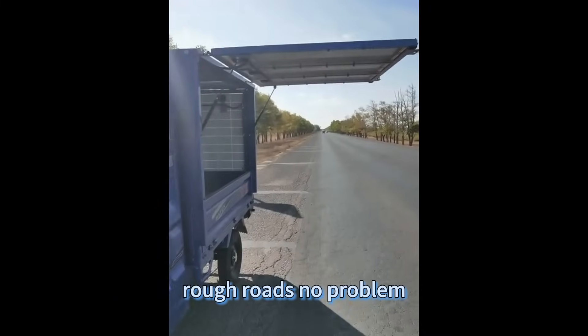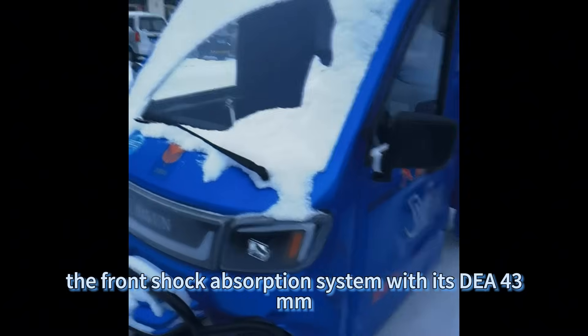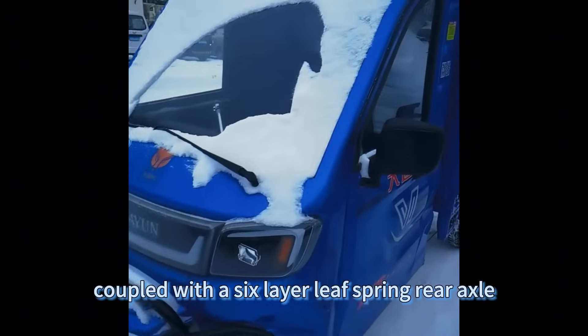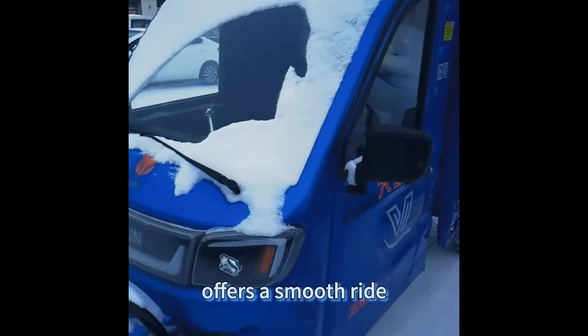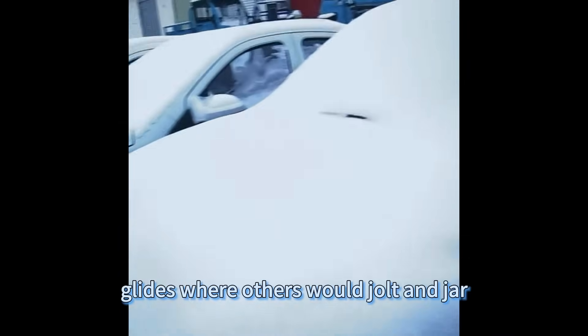Rough roads? No problem. The front shock absorption system with its Dia 43 millimeter shock absorber, coupled with a six-layer leaf spring rear axle, offers a smooth ride over bumps and dips. The QS Solar Express glides where others would jolt and jar.